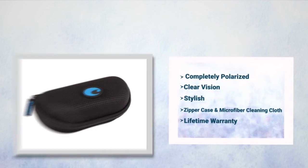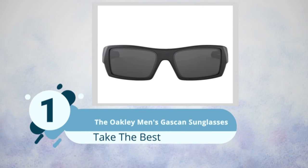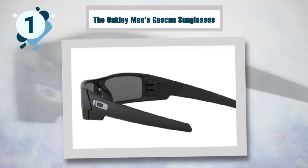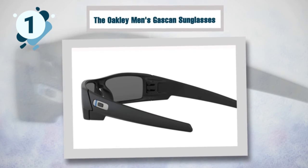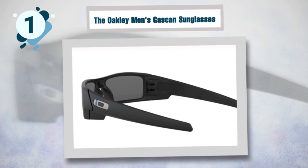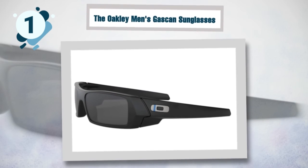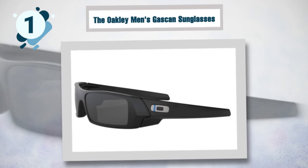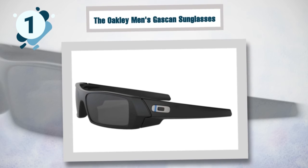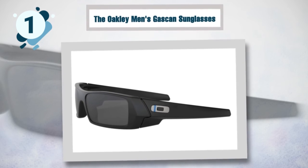Number one: Oakley Men's Gascan Sunglasses. Over the years, Oakley has made a name for itself in the world of sunglasses, leading the pack on technology and design. These sunglasses come in dimensions of 8 by 9 by 10 inches and are aggressive sunglasses due to their size. The lenses are well matched and the design combines art and science, differing from the normal single lens shield. The Gascan frame is plastic — the material may appear weak but is very strong and light.